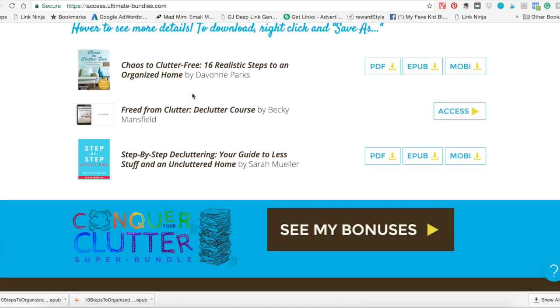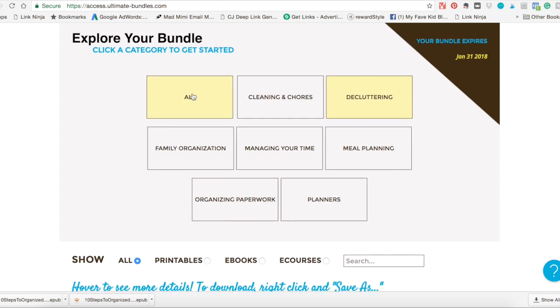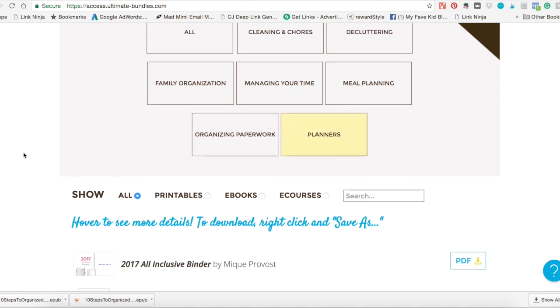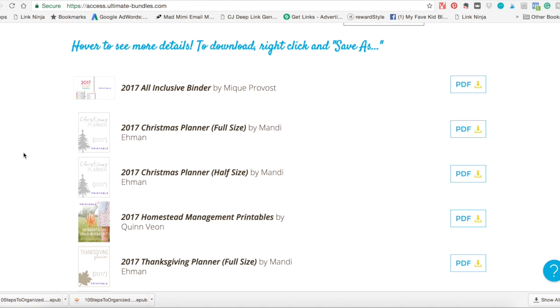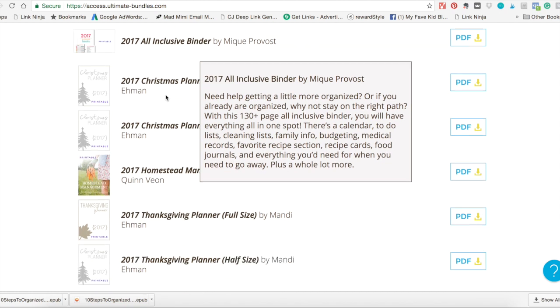I think the thing about this bundle that people are most excited about — and by the people I mean me — is the planners. There are some really extensive planners in this bundle. Most notably the 2017 all-inclusive binder. It has over 130 pages. Pretty much anything you've ever wanted to write down, it has a really cute printable for that you can fill in — family info, budgeting stuff, recipes, all kinds of really cool things.